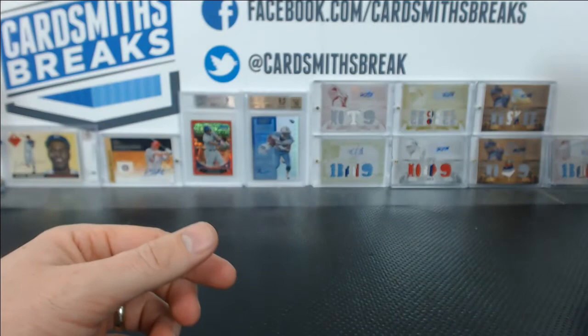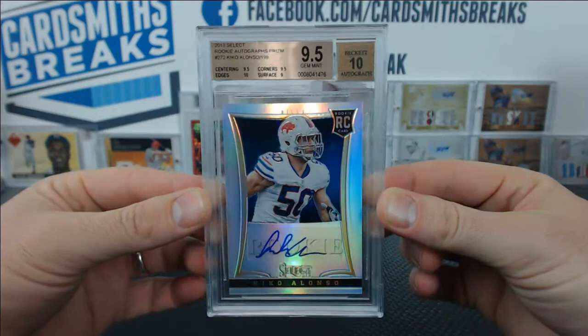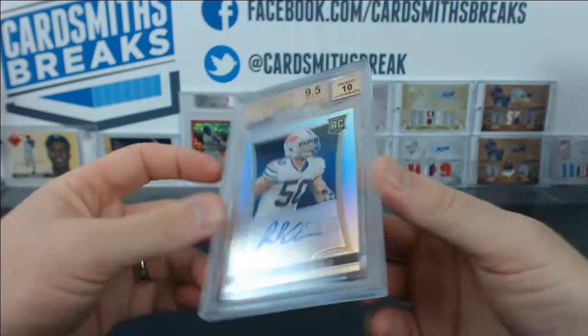I'm sure you probably just want to get that protected since it's from the vault. Here's a really nice Kiko Alonso — Prism parallel. 9.5 corners and centering, 10 edges, 9 surface with the 10 auto. Very nice Kiko Alonso, 138 of 199.